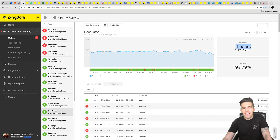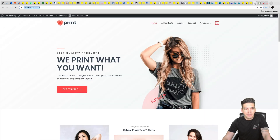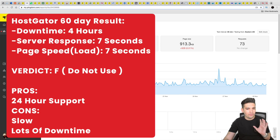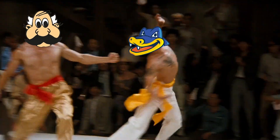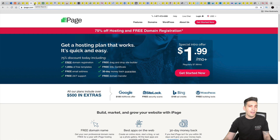Their average load speed to load a website is about seven seconds, which is extremely slow. I would not recommend this company whatsoever — even if they give you a discount, do not take it, because there are way better companies I'll talk about today. Would I recommend HostGator? No, I would not.